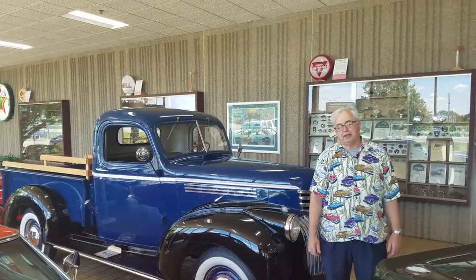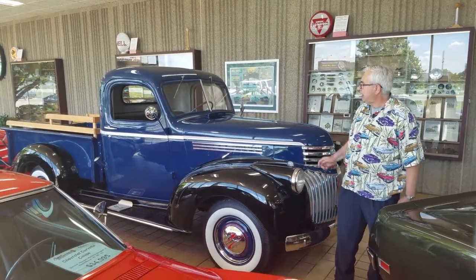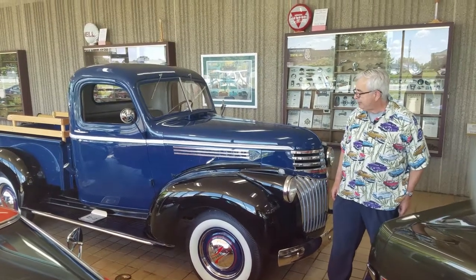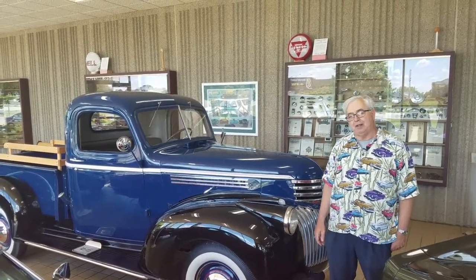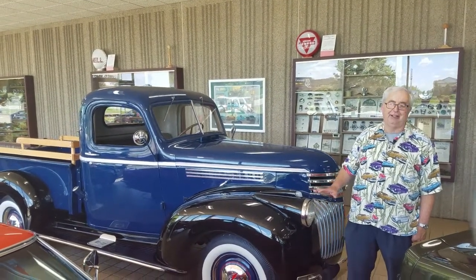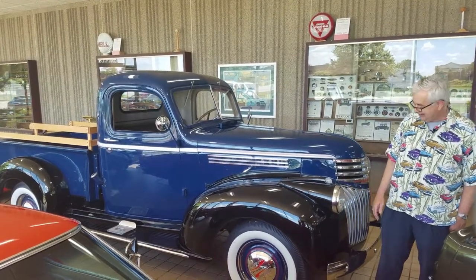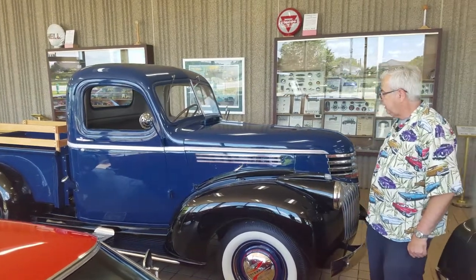Good afternoon and welcome to Ellingson Motorcars in Rogers, Minnesota. In my front showroom we're looking at one of the nicest 1946 Chevrolet half-ton pickups I've seen in many, many years. The difficulty in finding good pickups in our part of the country is that pickups were used absolutely to the point they were unusable — many of them actually turned into hay wagons. What we have here is a beautifully restored truck with all the amenities.